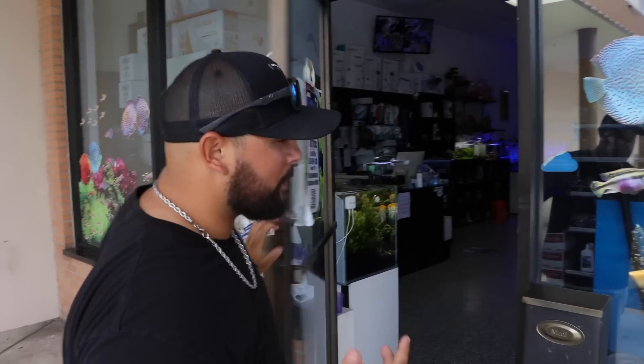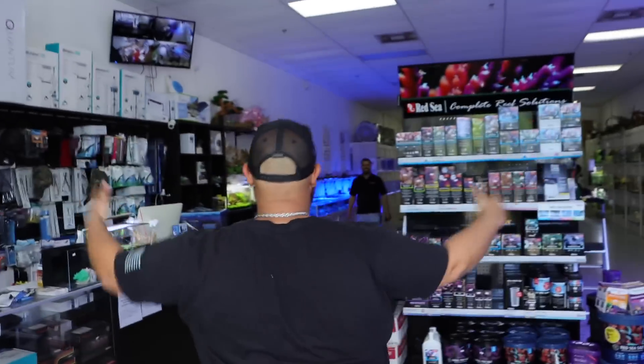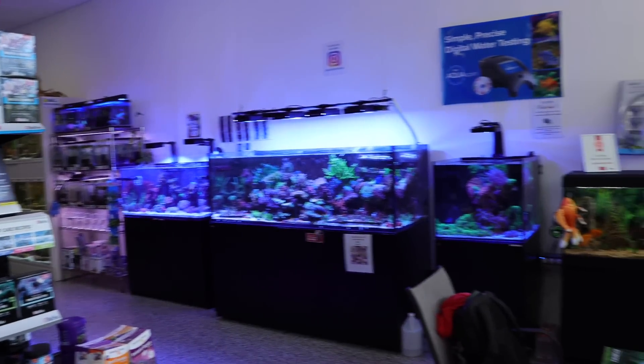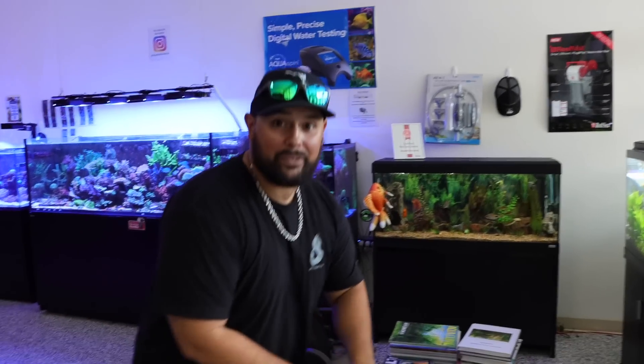Alright Slayers, welcome back to another SayVenture. Today we're going to this amazing store called The Aquarium Show. These guys have invited me and my boy Rob's Aquatics over to check out what they have available in the store. This is Tony, he's the owner of The Aquarium Show, and he's going to be showing us around the entire store and all the beautiful tanks. We are locally in South Florida - University Drive and Sunset Strip in Sunrise. If you're in Florida, it's not that far to come visit. There are a lot of tanks to look at in detail and I'm so excited to see what there is to offer here.